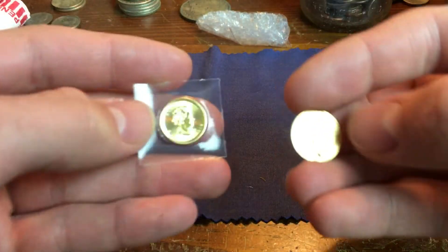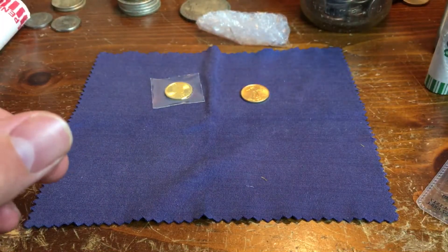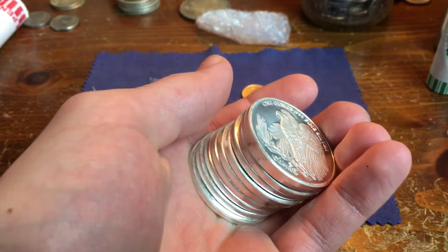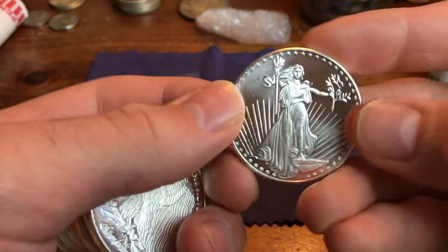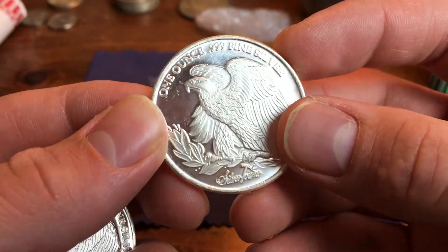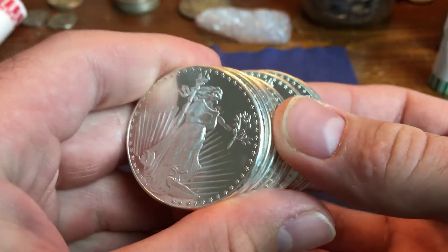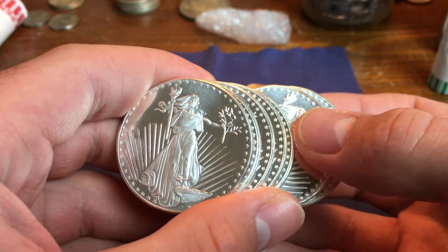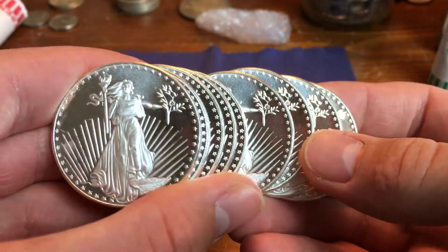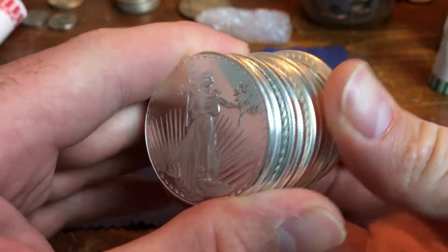So I have two, basically two 1/10 ounce gold pieces, which comes out to a fifth of an ounce. I also picked up these 1 ounce St. Godin's Design Silver Rounds by Silvertown. I got these from JM Bullion for $154.70. I should have waited — I bought these before the price dropped significantly below $15 — but still it's a good price and I'm happy with them. They look really nice. I think this is a brand new design too.